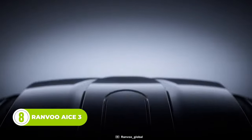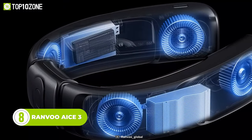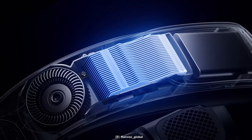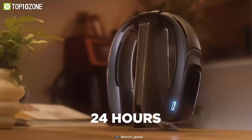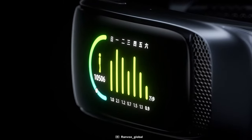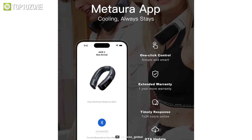Now here's the Ranvu Ace 3, which is arguably the best neck air conditioner on the market. It uses AI technology to provide you with a comfortable and personalized cooling experience. It can lower your body temperature in seconds and lasts for up to 24 hours on a single charge. There's also a 1.9-inch screen that displays your vital signs and ambient temperature, plus a dedicated app that lets you control the device remotely.